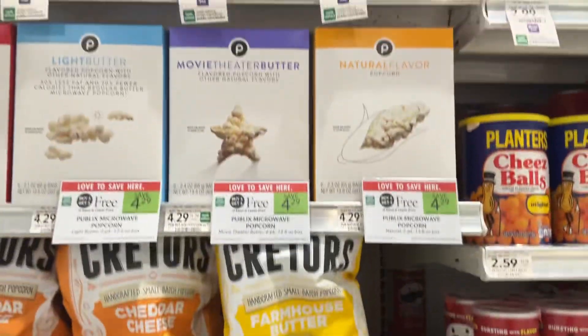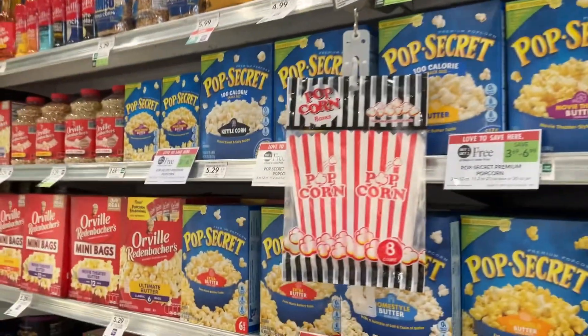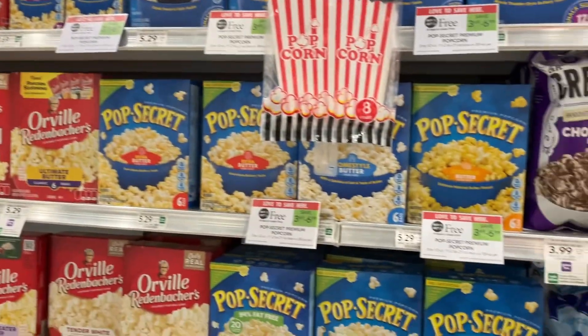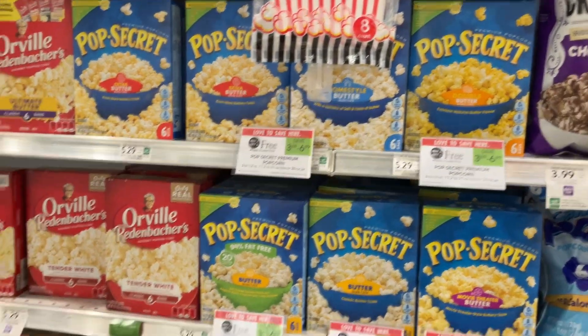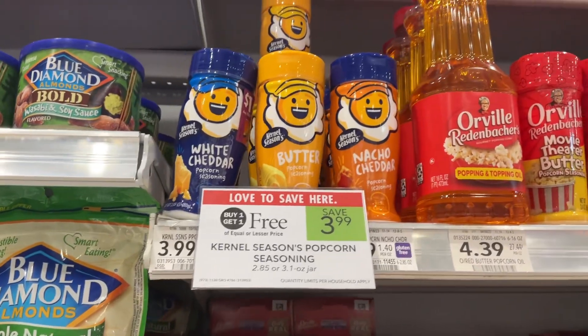Get your popcorn for those indoor movie nights — save $4.29 on the Publix brand, and we've got the Pop Secret that's Publix BOGO this week and you can save up to $6.99. Don't forget your Colonel Seasoning — save $3.99 on that Publix BOGO.